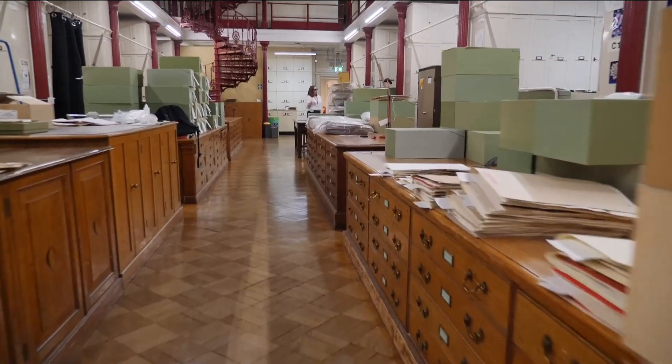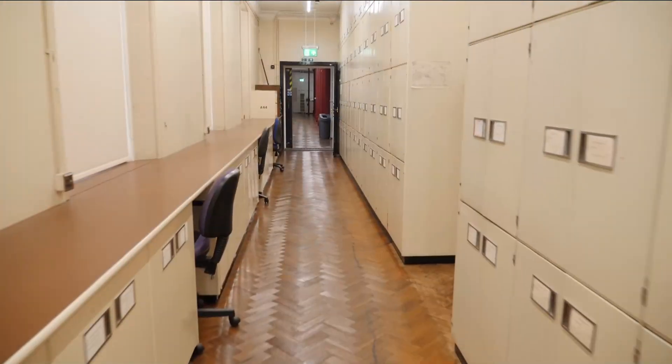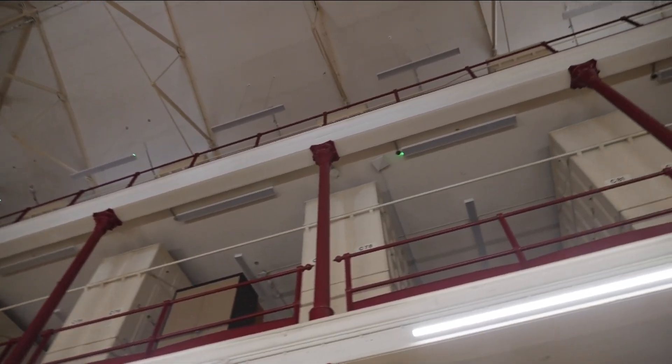We're trying to digitise all our herbarium specimens held in these buildings. The cupboards you see around you contain specimens from all over the globe. We've just imaged our millionth specimen. We've got six million more to do, but we're well on track. We really want to get this information out — we want to essentially turn this building inside out so the information we hold can be used by people worldwide for whichever environmental issue we're interested in.